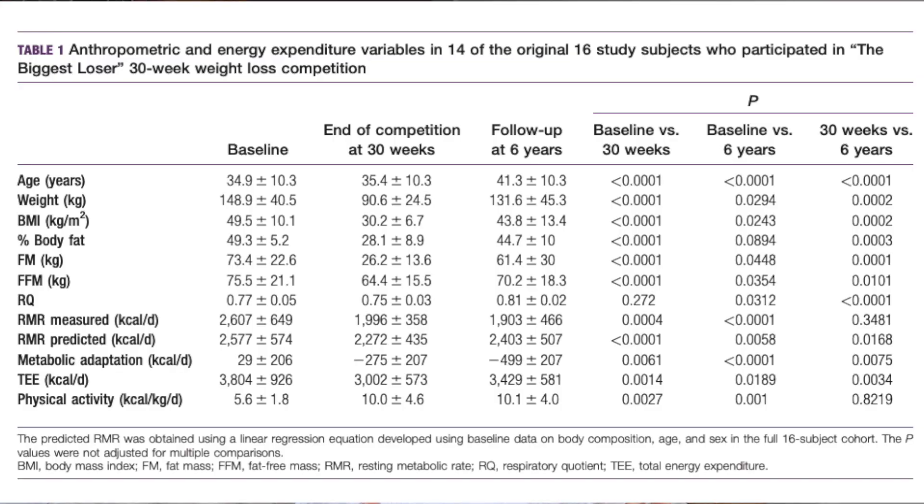In this show, participants go through a 30-week program with extreme caloric restriction and daily exercise — a very extreme approach to weight loss. In the study they looked at participants before the show, after the show, and then followed up with them six years later to see whether they had maintained their weight or gained it back. They found that the majority of participants had actually gained 60% of their weight back.